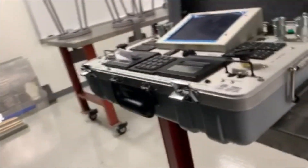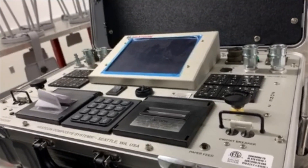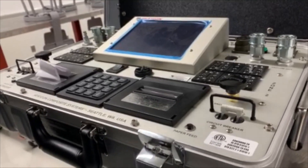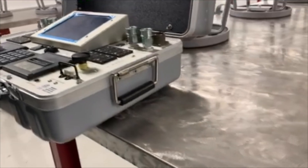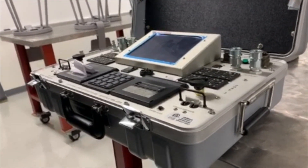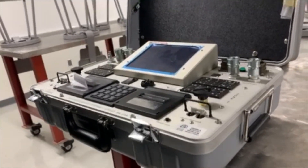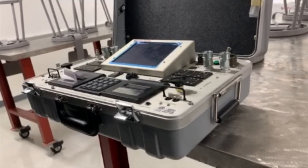Students work in wet layups and spend a lot of time with hot bonding structures. We have an array of hot bonding machines, and students are taught how to use very sophisticated equipment to make structural repairs on composite materials, which make up a large majority of components on aircraft today.